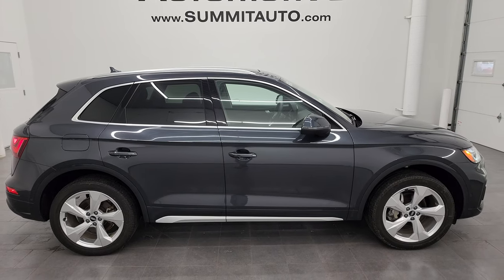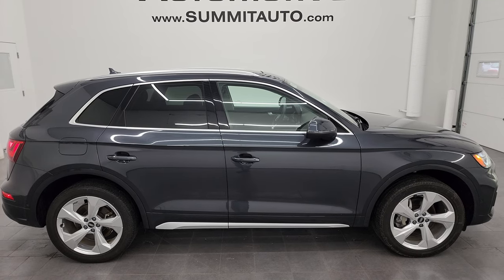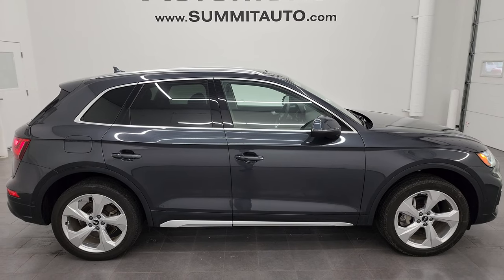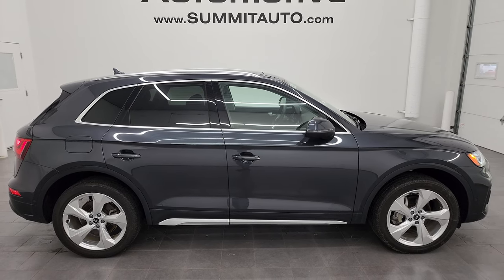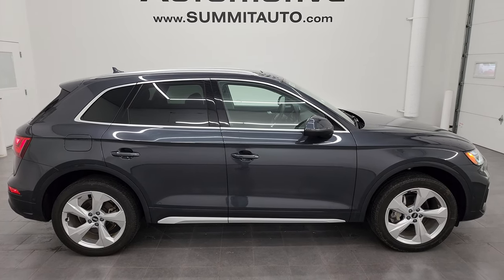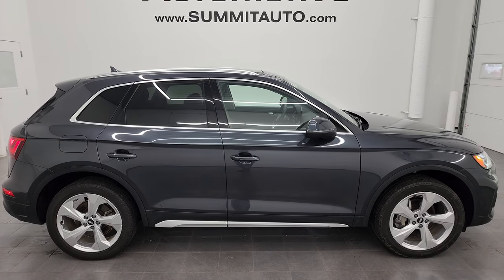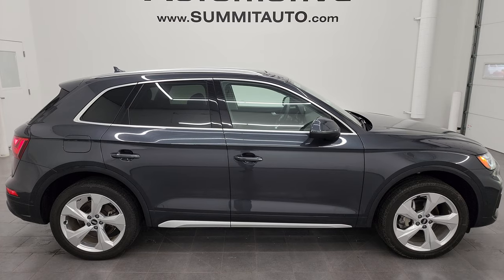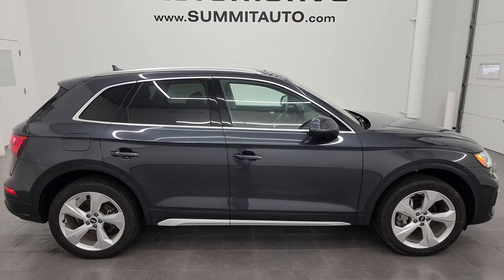In a second you will see a link to subscribe to my YouTube channel in the upper left, a link to more Audi Q5 vehicles like this one in the upper right, a link to this vehicle on our website in the lower left, and a link to one of our latest YouTube videos in the lower right. Click those, check us out. We're super excited to help you with this ultra clean 2021 Audi Q5 Prestige Quattro in Manhattan Gray Metallic. Thanks again for checking out the video. Remember to like, subscribe, and share on the YouTube channel. I really appreciate it. Thanks again.